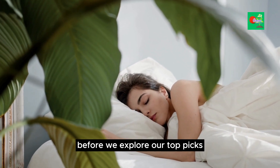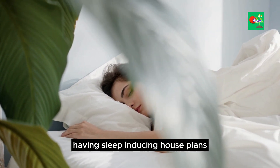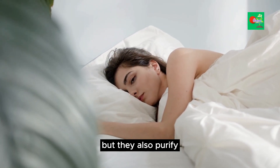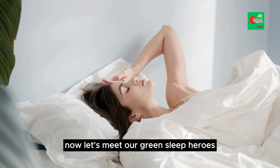Before we explore our top picks, let's talk about the incredible benefits of having sleep-inducing houseplants. Not only do they enhance your space aesthetically, but they also purify the air and promote a sense of calmness. Now, let's meet our green sleep heroes.